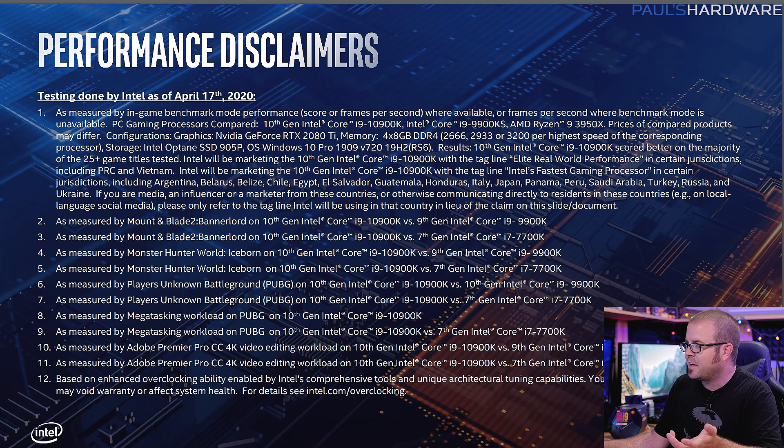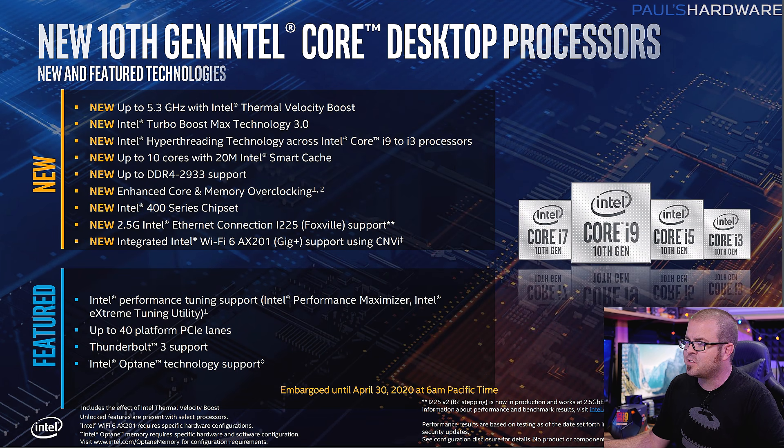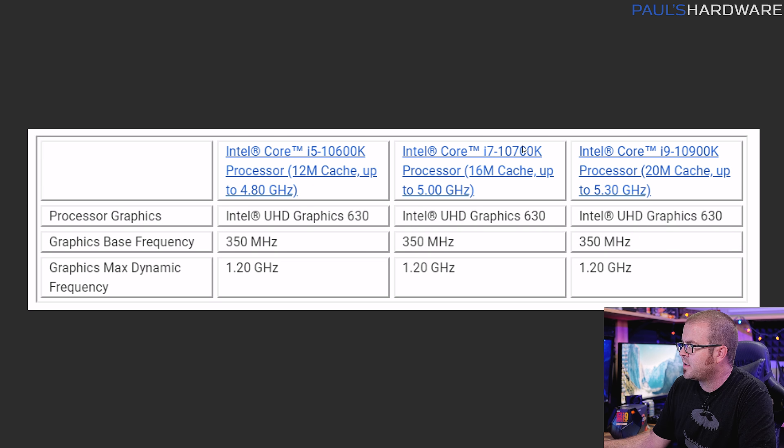It's going to be better because it's a higher frequency, but ignore all those numbers until independent reviews come out. Here's a slide I found more interesting — a list of all new features: 5.3 GHz, Turbo Boost Max 3.0, hyper-threading all the way down to the i3, up to 10 cores with 20MB Intel Smart Cache. Cache is only mentioned once in the entire document. The 10900K gets 20MB, the 10700K gets 16MB, the 10600K gets 12MB — so for the 6-core and 8-core, cache size is the same as last gen.